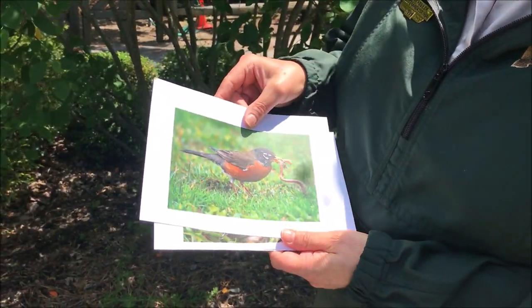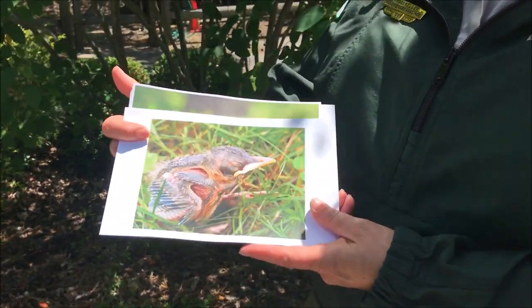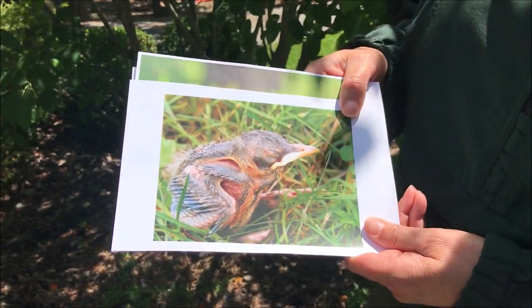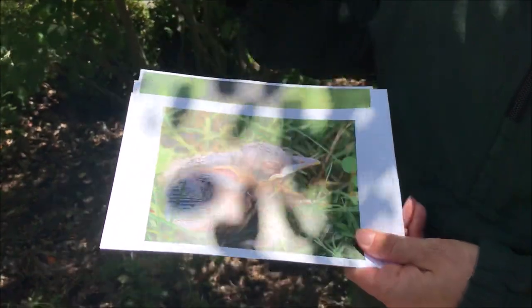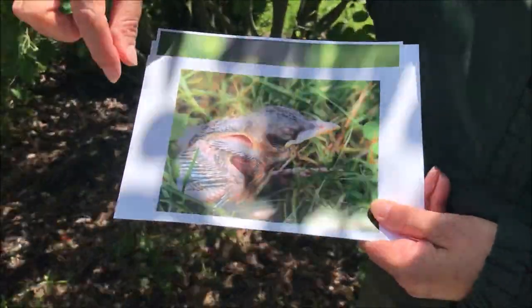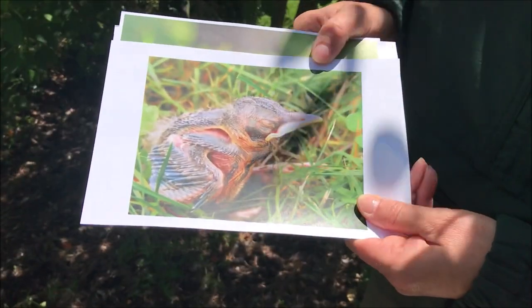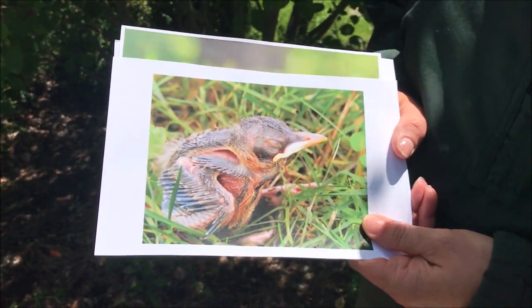So if you see a baby bird on the ground that looks like this — this is not fully developed. This is a young robin in his nestling stage. As you can see, his feathers are not fully developed and his feathers are in these little wax sheaths called pin feathers. At this point he's very dependent on mom and he should be in the nest.